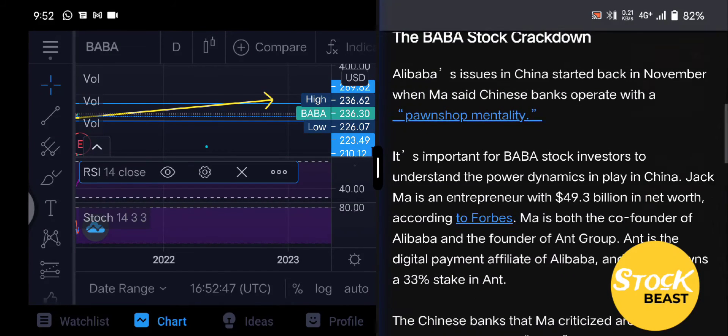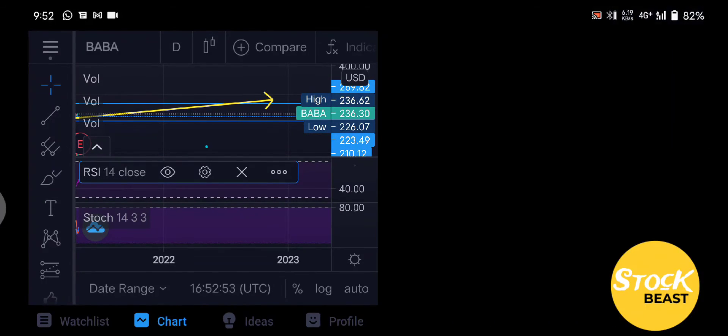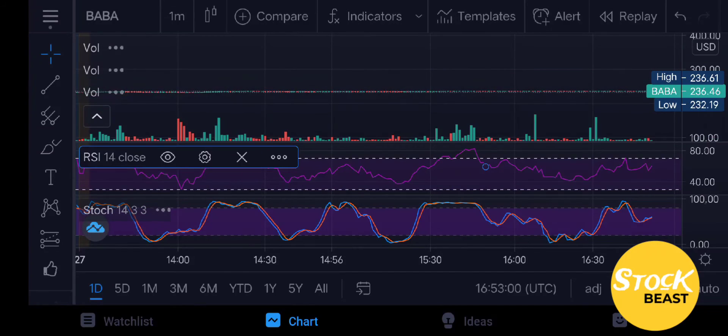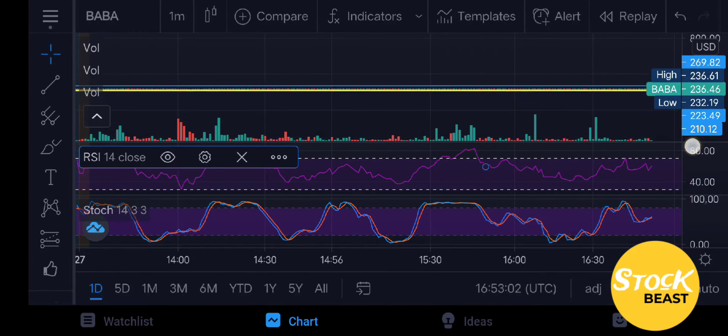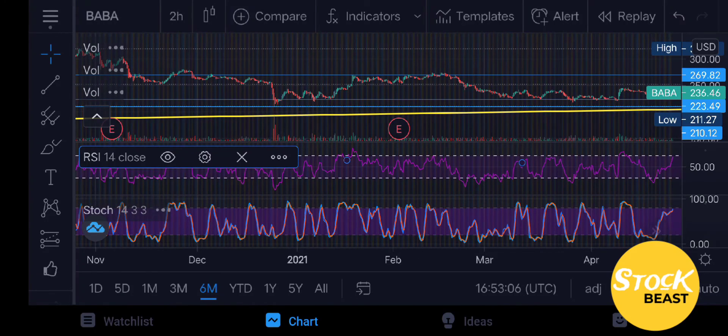All in all, the news seems to be positive for Baba Group. Let's open up the graph — for today's trading day we'll just be following the trend line. Let's go into the one-day price action movement. One day doesn't really give us too much information, so we'll jump out to six months.